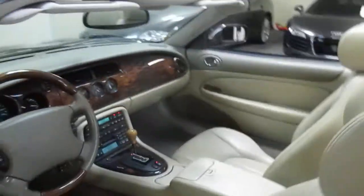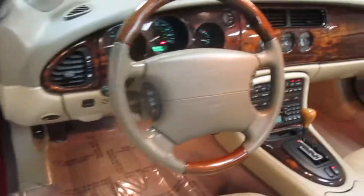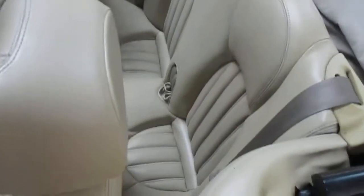The interior is super clean with no warning lights on the dash. The back seats have obviously never been sat in. It's got the books and both sets of keys.